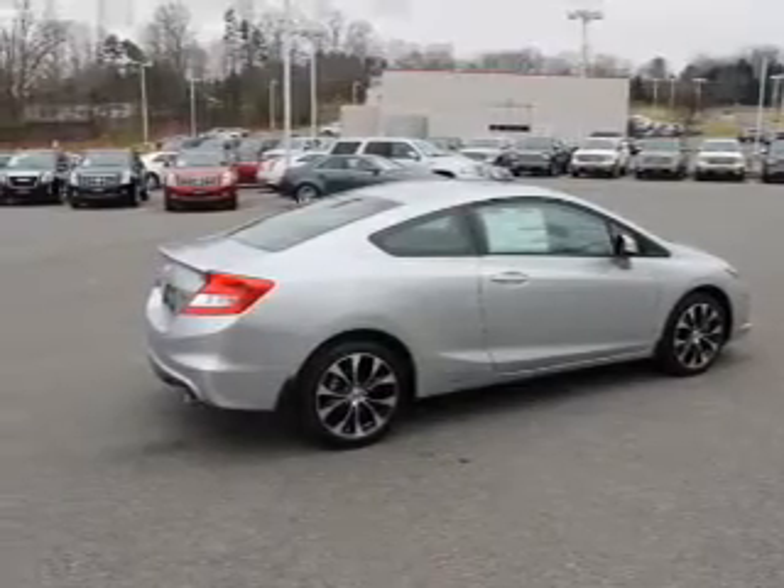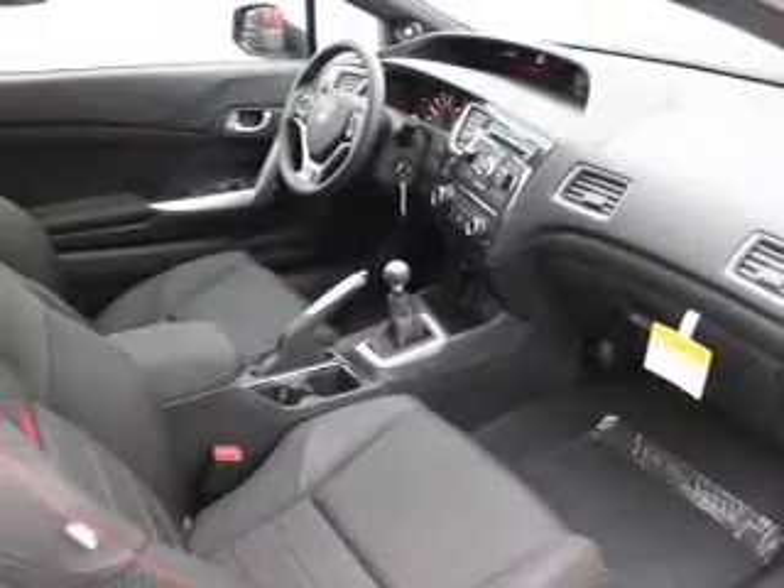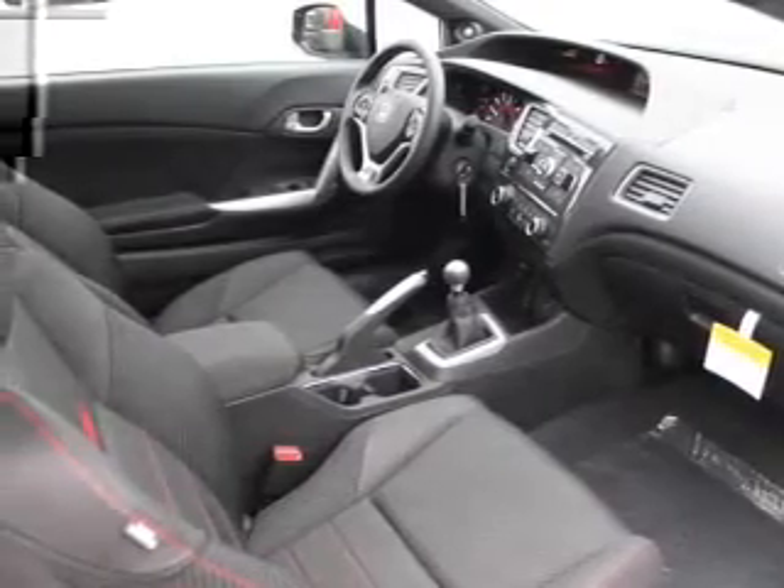Power door locks, power windows, cruise control, Bluetooth wireless, an AM/FM stereo with a CD player, power mirrors, and an alarm system.